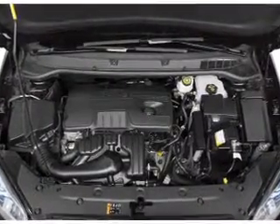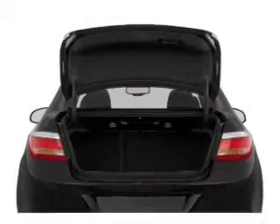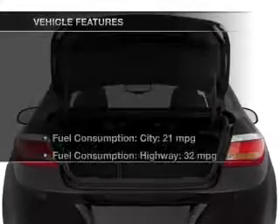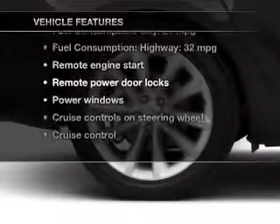Find your way easily with the included navigation system. Premium wheels lend a distinctive appearance. Brake safely with the anti-lock braking system. And with these notable features, you won't want to miss out on the opportunity to own this amazing ride.